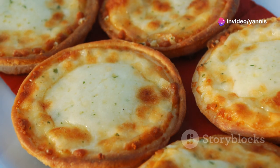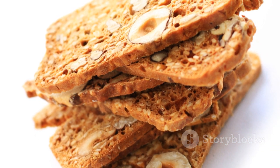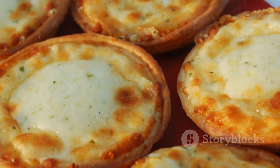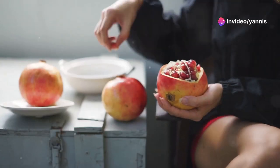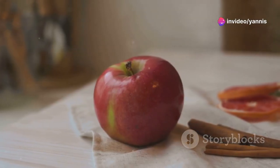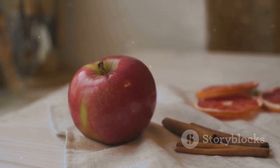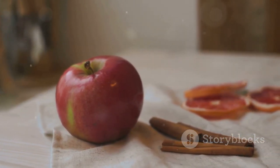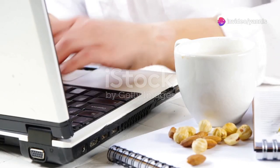Snack 4 — Cheese and whole grain crackers: Pair your favorite cheese with some whole grain crackers for a savory snack that's rich in calcium and whole grains — perfect for a quick, satisfying bite. Snack 5 — Apple slices with nut butter: Slice up an apple and spread some almond or peanut butter on each slice. This snack is sweet, crunchy, and packed with protein and fiber.